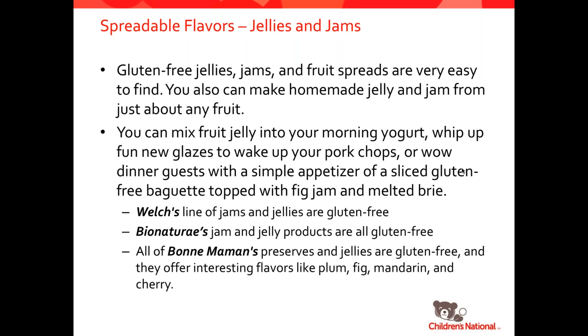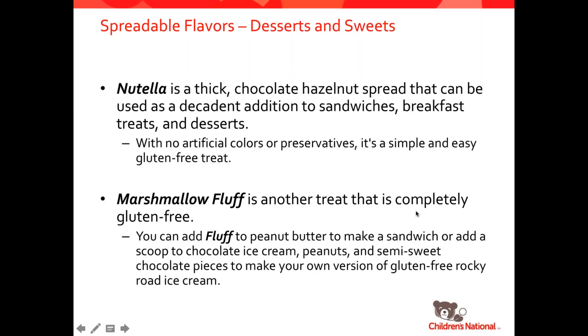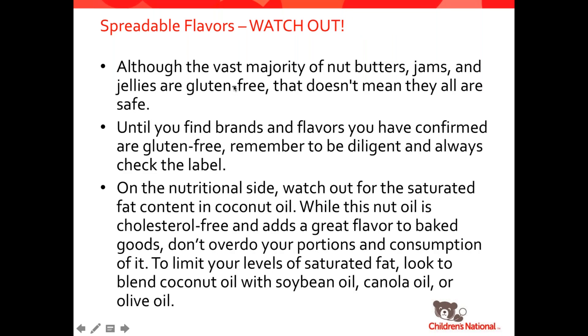Jellies and jams are for the most part naturally gluten-free — great to put on toast, mix in with yogurt, or make glazes for meats. Welch's, BioNature, and Bonne Maman are three popular jelly brands that are naturally gluten-free and come in all the flavors that you would want. For desserts and sweets — Nutella is naturally gluten-free and can be used for lots of different desserts or breakfasts. And marshmallow fluff — if you like a fluffernutter sandwich, fluff can be added to a peanut butter sandwich, used to make s'mores, or put on ice cream. It's naturally gluten-free and safe. Just watch out — some of these items could have mix-ins, so double check to make sure they're gluten-free. And always watch out for the saturated fat content on the nutrition side.